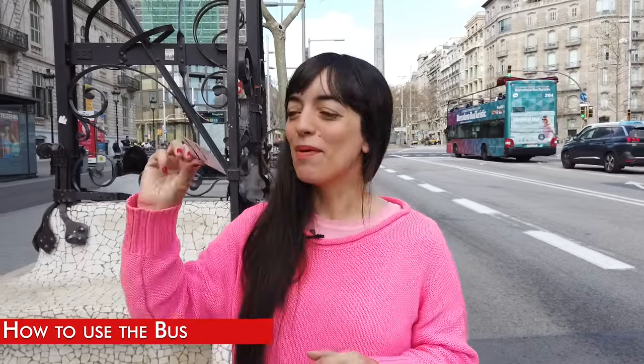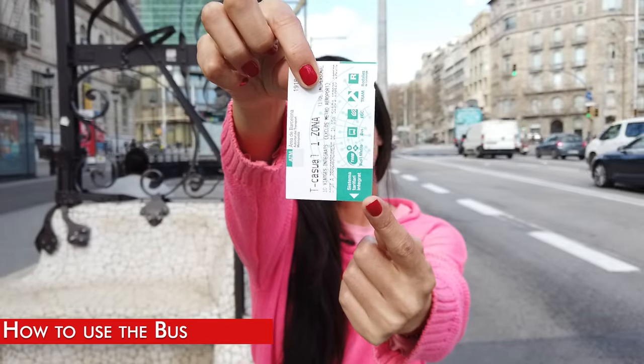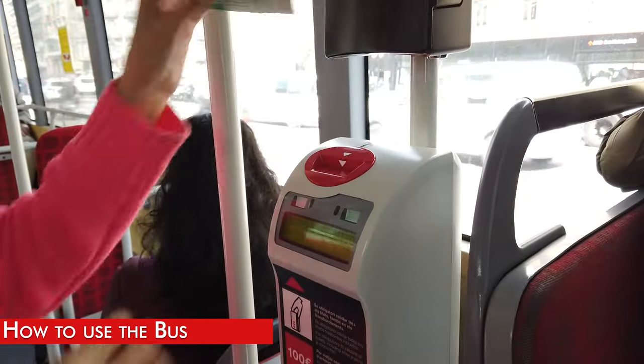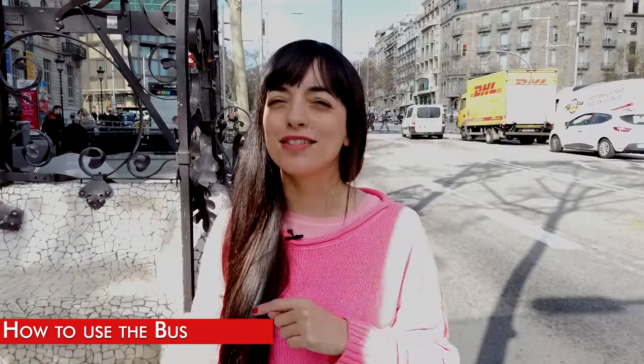On the bus you only need to validate your ticket when you get in, by putting the card with the arrow down. If you see a green light it means everything is okay, but if you see a red light it means you are putting the card the wrong way, you have no journeys left, or you are sharing the card with someone else.